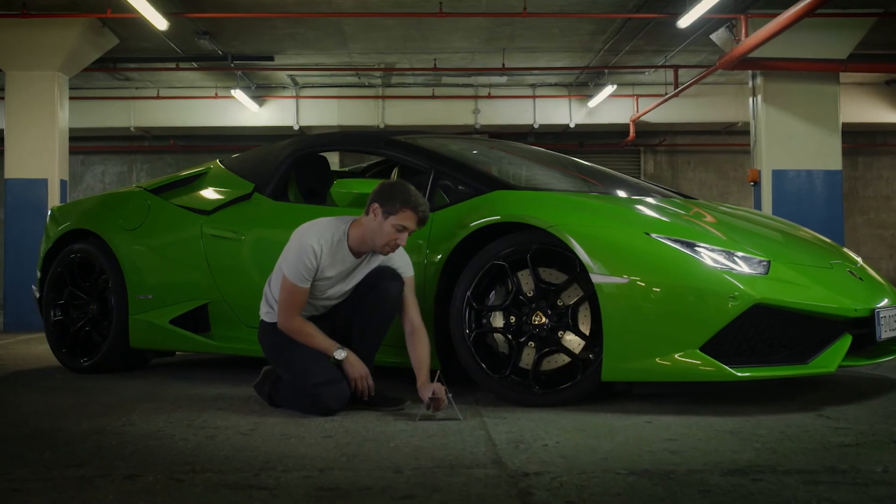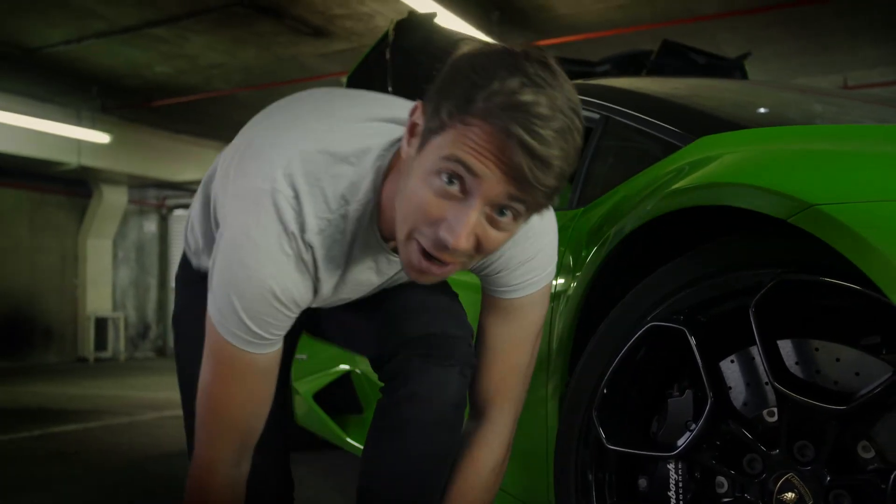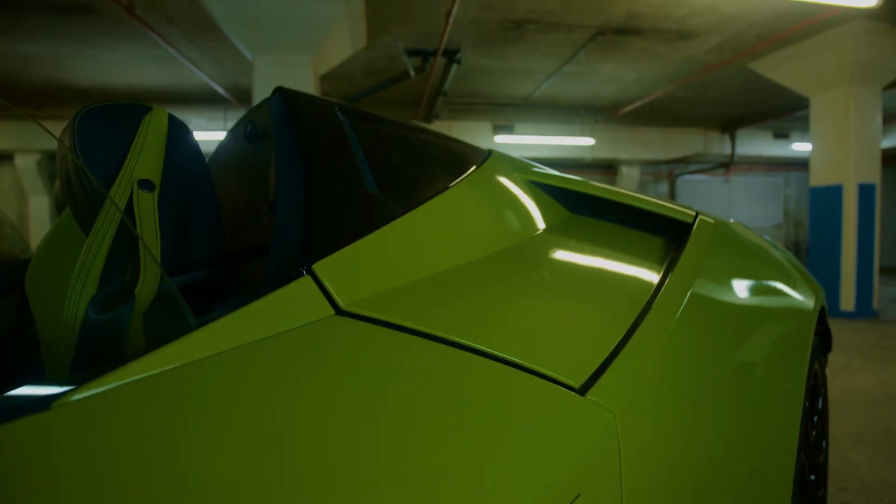Sometimes when you take away something quite important, things don't always go to plan, but sometimes they make the whole thing a hell of a lot better. That's exactly what's happened here with the new Lamborghini Huracan LP610-4 Spyder. Let's break all that down, shall we?